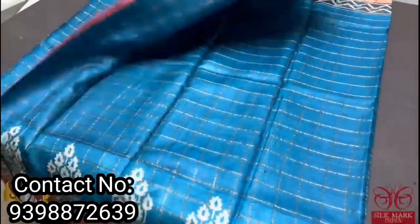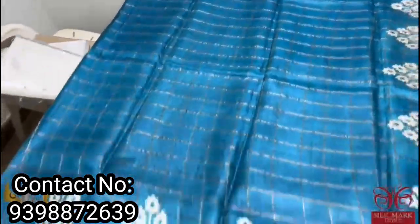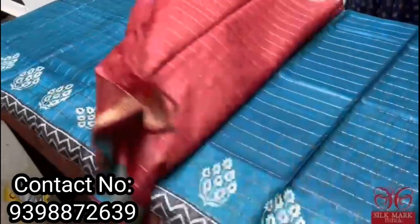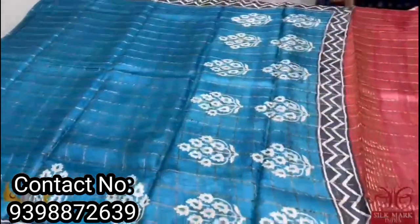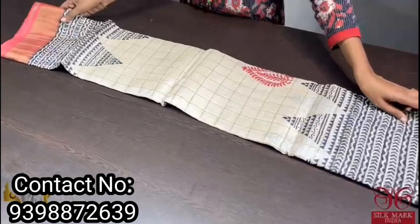A very unique shade of teal blue with beautiful prints in both side borders — black and white border as well as a printed border at the bottom in cream, plus a zari border. The base is done using a maroon base color, and the same color is used for the pallu and blouse piece. The complete sari and blouse feature zari checks and it comes with authentic silk mark — pure tussle silk, premium quality.